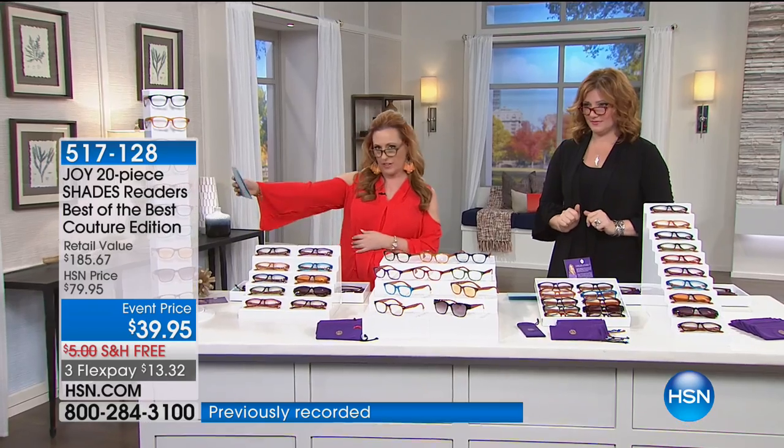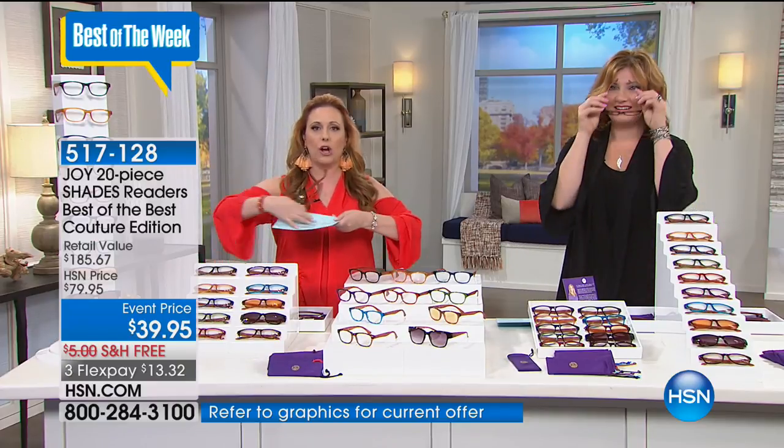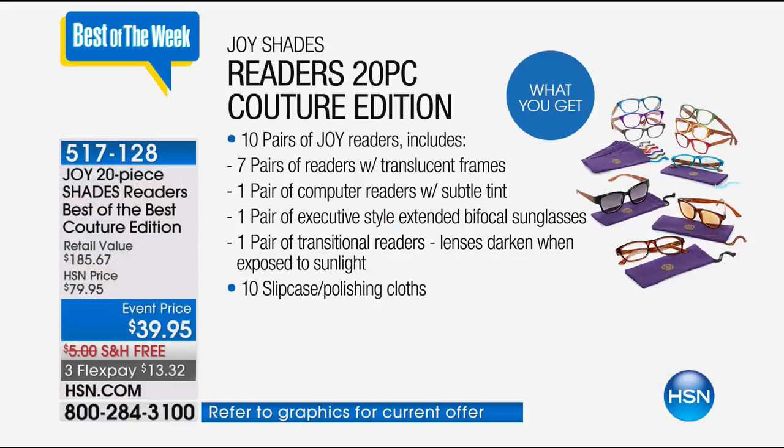When I was in my early 40s, I started doing this when I was reading — like, are my arms long enough? Now I can't see anything without readers. You're getting seven pairs of readers, a pair of bifocal shades readers, a pair of transitional shades readers, and computer readers that have that subtle blue tint to take the glare off. You're also getting 10 slip cases. You get 10 pairs of the Joy readers — including seven pairs of fashion readers with translucent frames, one pair of computer readers with a subtle tint to reduce glare, one pair of executive style extended bifocal sunglasses that transition from day to night, and one pair of transitional readers whose lenses darken when exposed to sunlight.